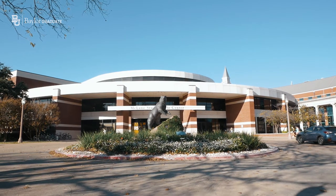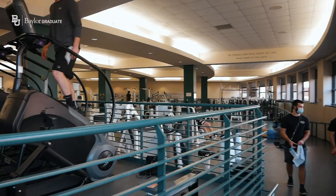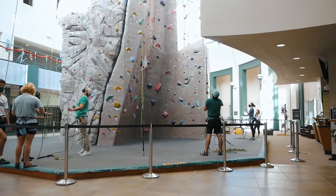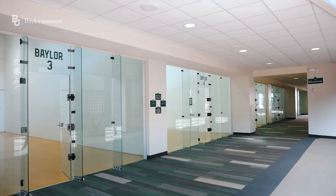Behind me is the McLean Student Life Center, or the SLC. Here, as graduate students, you have full access to their gym and exercise equipment, their rock wall, their indoor and outdoor basketball courts, volleyball courts, racquetball courts, as well as an indoor jogging track. Don't forget there's the Bear Trail that wraps itself all the way around campus. Also in this building houses our mental health and counseling services.